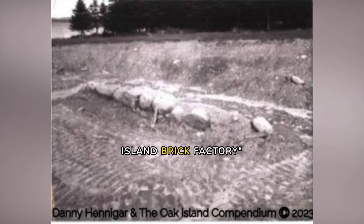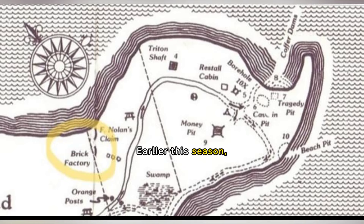The Mystery of the Oak Island Brick Factory by the Oak Island Compendium. Earlier this season, Compendium Investigations unveiled a mystery structure on Oak Island and mentioned an upcoming investigation about it.